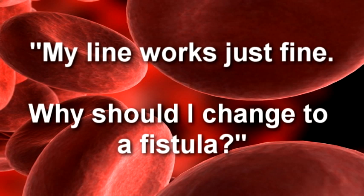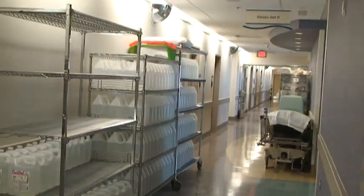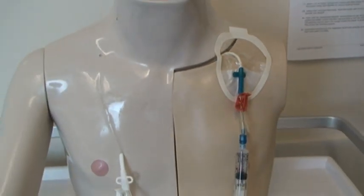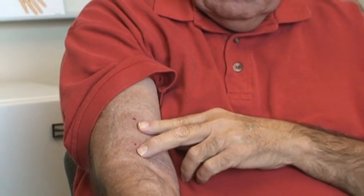My line works just fine — why should I change to a fistula? I started dialysis in 1990 and was in dialysis for four years. Then I got a kidney transplant, and that lasted until April of 2008. I've been back in dialysis a second time around. I started with a line and then eventually got a fistula. I've seen people that have had problems with the lines, and I personally think there's no alternative for a fistula — you basically just have your needles, and that's it.